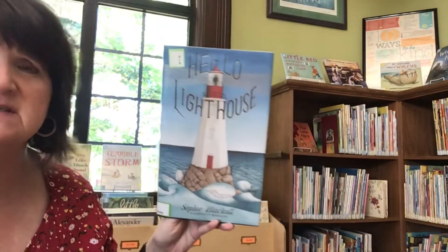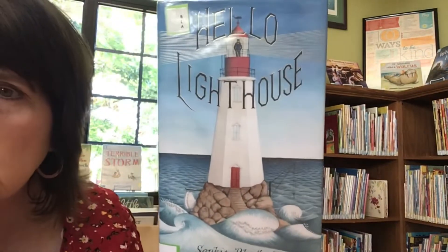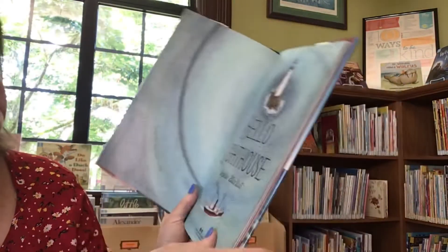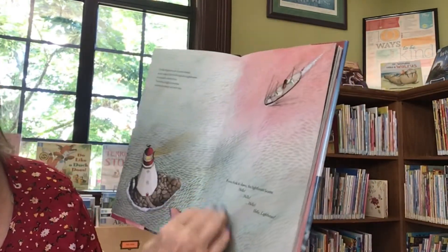We got a story about a lighthouse. Hello, lighthouse! The pictures in here are just gorgeous. This book was written and illustrated by Sophie Blackall, and this book was published by Little Brown and Company. Here we go, friends.